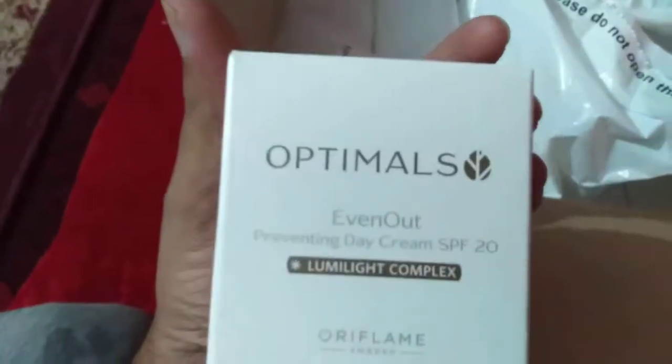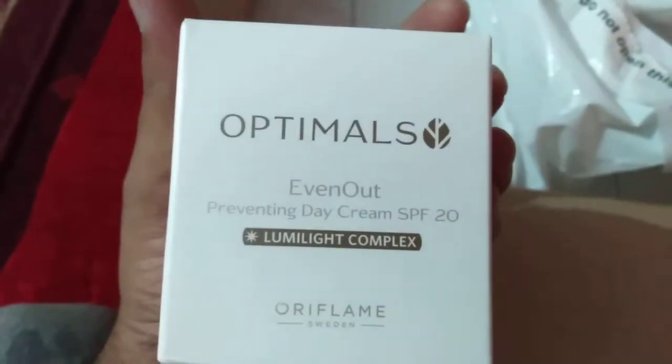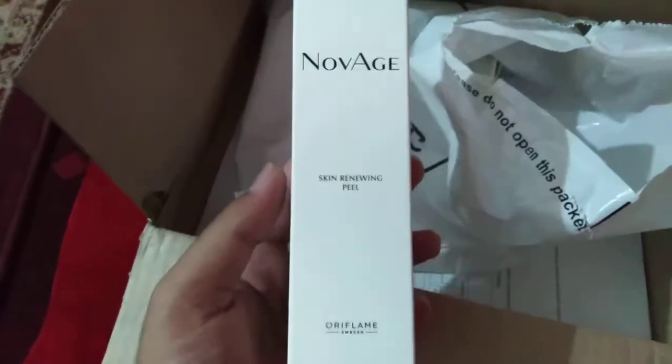The third product is the Optimals Even Out Preventing Day Cream SPF 20, which is for freckles and dark spots. And we have the second-to-last product which is the Novage Skin Renewing Peel.